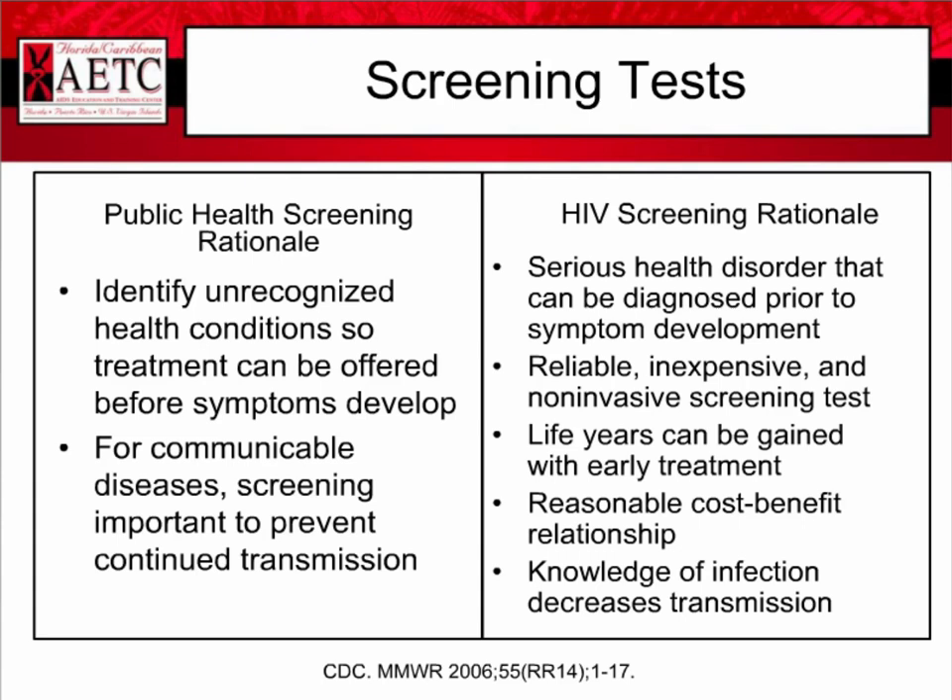How does HIV screening fit in with the public health screening rationale? The public health screening rationale is to identify unrecognized health conditions so that treatment can be offered before symptoms develop. For communicable diseases, we want to screen to prevent continued transmission in communities. HIV fits into this very well: it is a serious health disorder that can be diagnosed prior to symptom development, it has a reliable, inexpensive, and noninvasive screening test, life years can be gained with early treatment, it has a reasonable cost-benefit relationship, and knowledge of infection decreases transmission.